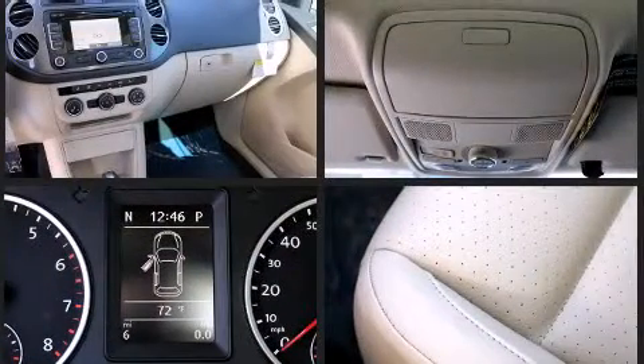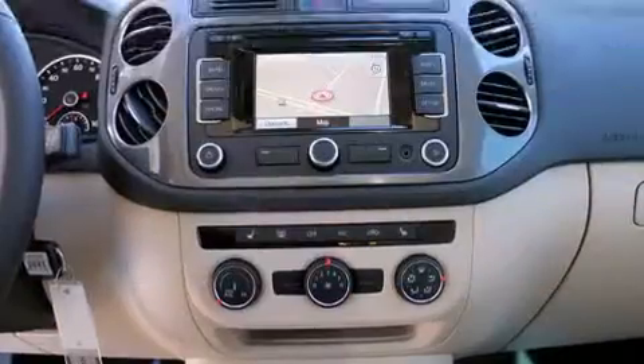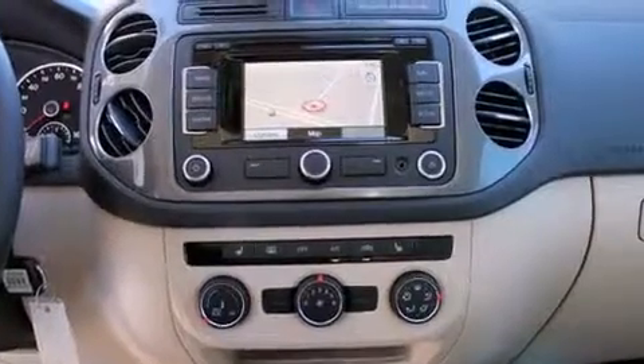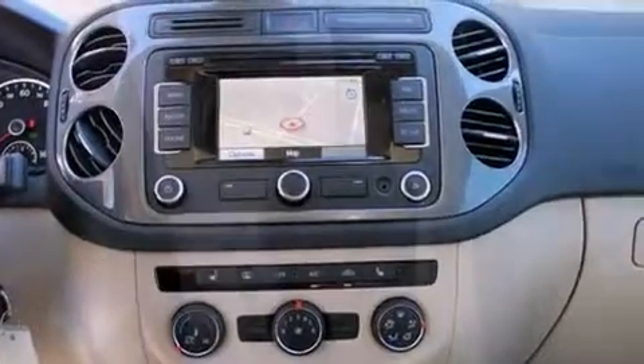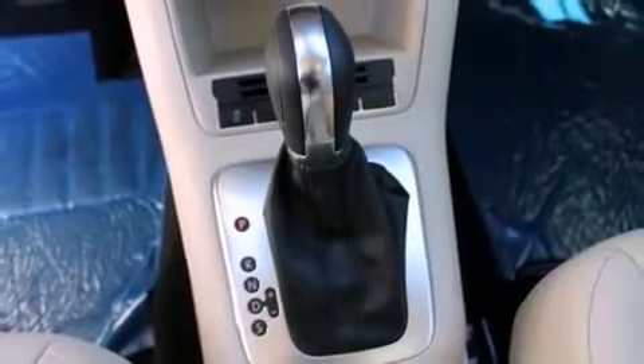Volkswagen also prioritized safety and security with features such as dual front impact airbags with occupant sensing airbag, front side impact airbags, ignition disabling, and four-wheel disc brakes with ABS. Electronic stability control ensures solid grip atop the road surface, no matter how challenging the driving conditions.